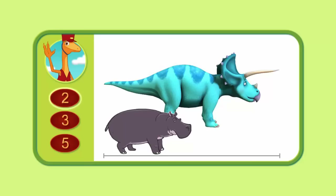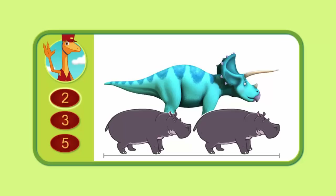Let's measure this Triceratops to see if you're right. One, two. This Triceratops is two hippos long. Great job! That's exactly what you guessed.